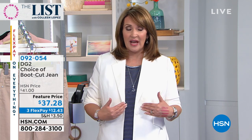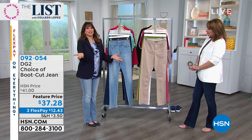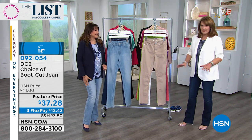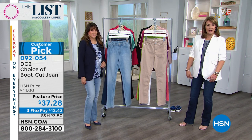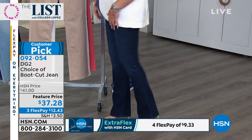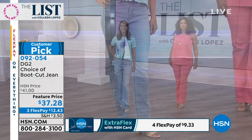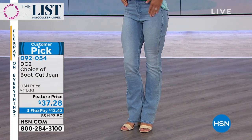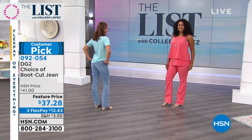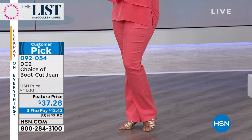Who better to talk about jeans than the jean queen herself, Diane Gilman? When Diane Gilman isn't here, her trusty partner in crime Shavon Sarn is here with us. Diane sends her love. Tonight, if I could only buy one pair of Diane Gilman jeans, I'm wearing them — the classic premium denim boot cut. They're flattering, make your legs look longer, slim you down. And the lowest price: $37.28, or three payments of $12.43.